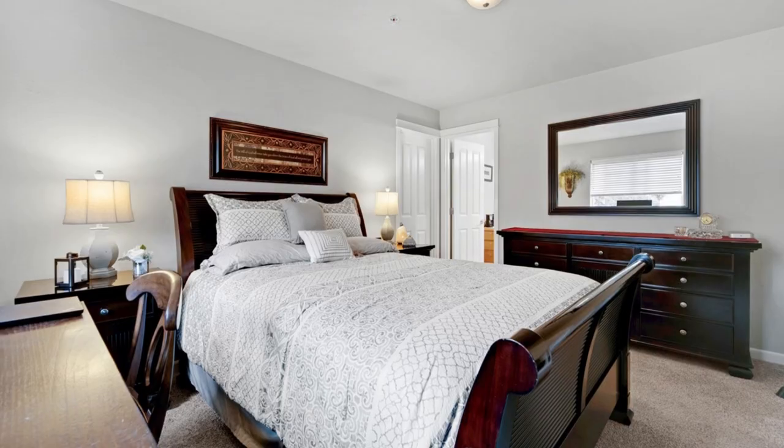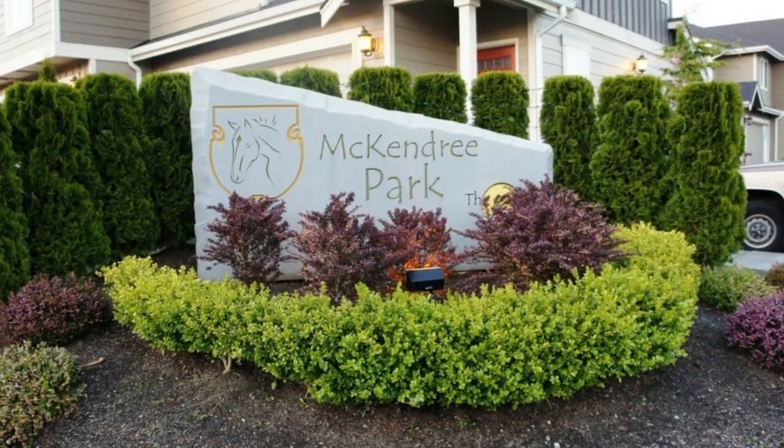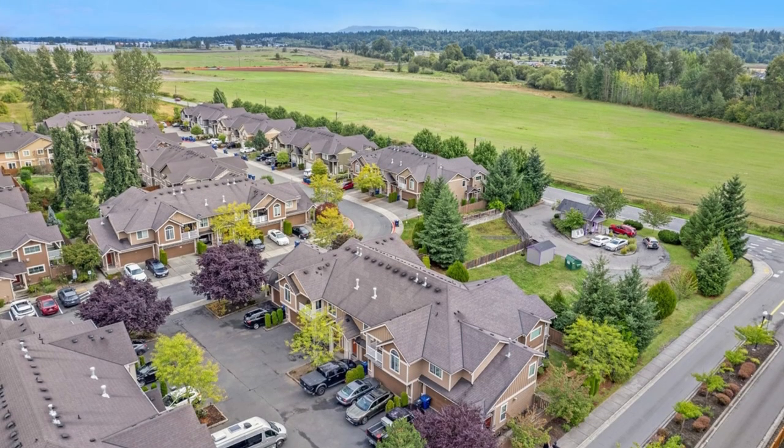With all appliances included, a one-car garage, driveway parking, guest parking, and convenient access to Smoky Point shopping and I-5, this move-in-ready treasure ensures easy, comfortable living in impeccable condition.